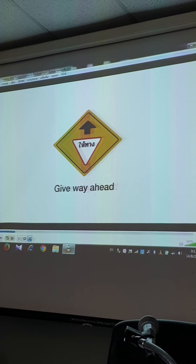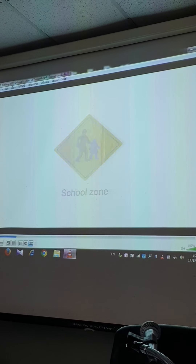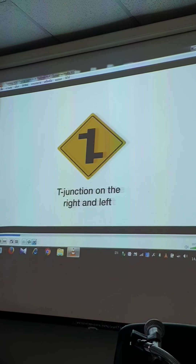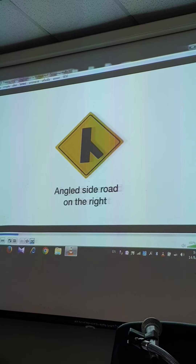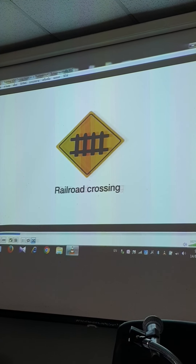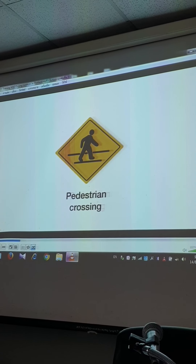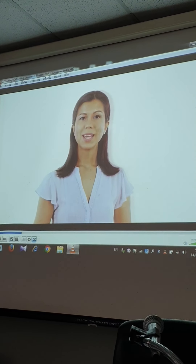Here are 10 warning signs: take note of the time on the route; parallel right exit to the main road; give way ahead; school zone; left lane ends; T-junction on the right and left; angle side road on the right; steep incline; railroad crossing; pedestrian crossing; divided road ends.